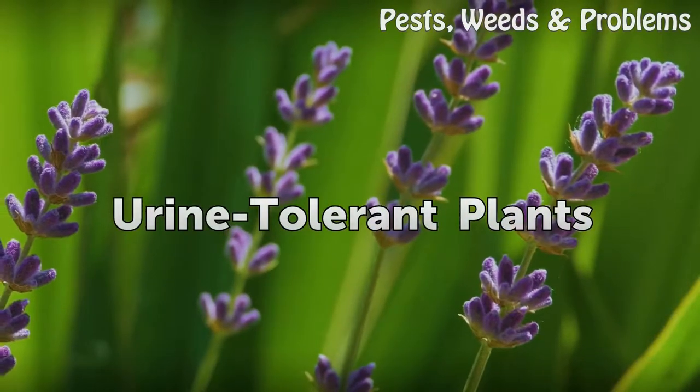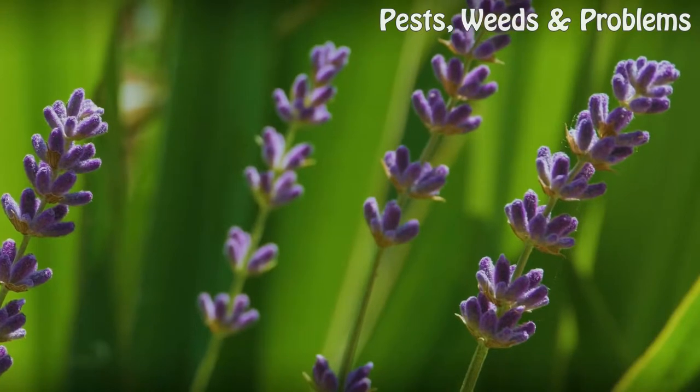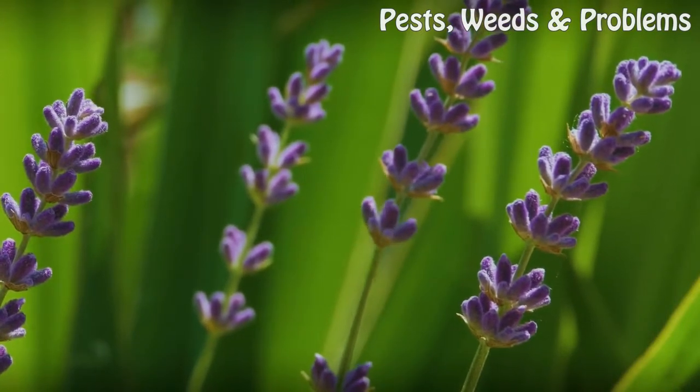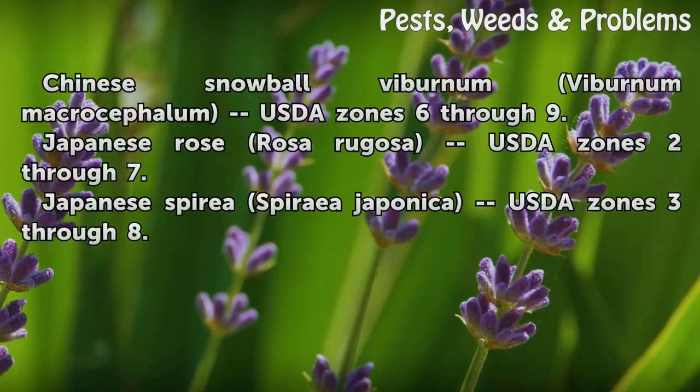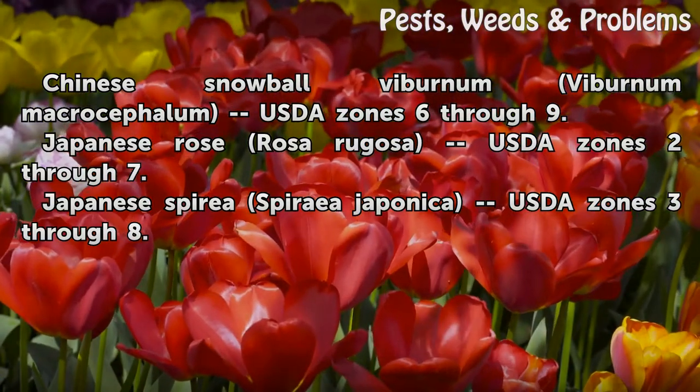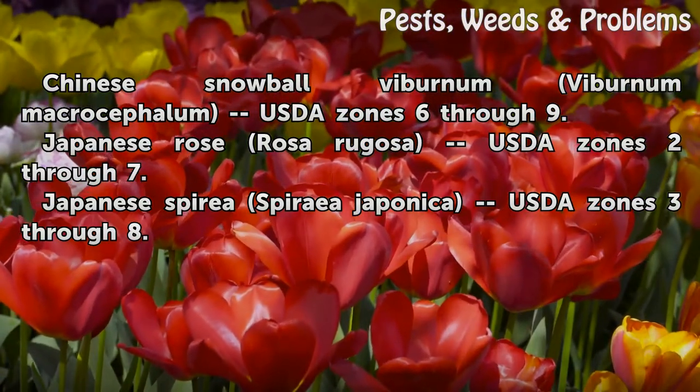Urine tolerant plants — Shrubs: Chinese snowball viburnum (Viburnum macrocephalum), USDA zones 6 through 9; Japanese rose (Rosa rugosa), USDA zones 2 through 7; Japanese spirea (Spiraea japonica), USDA zones 3 through 8.